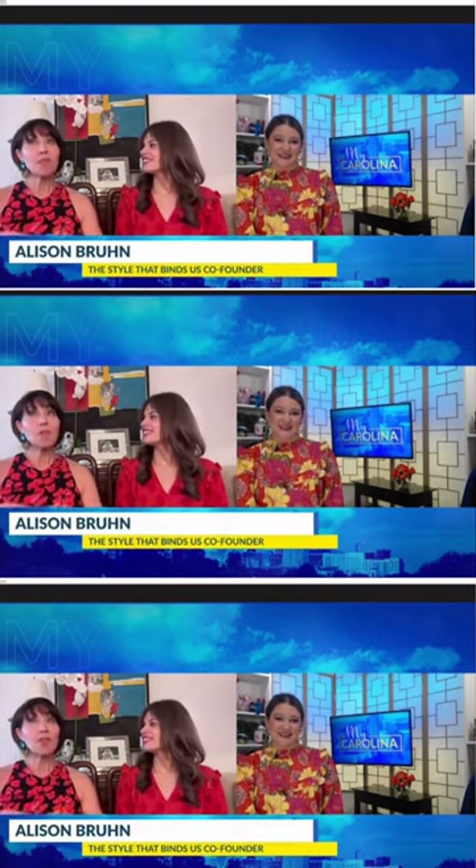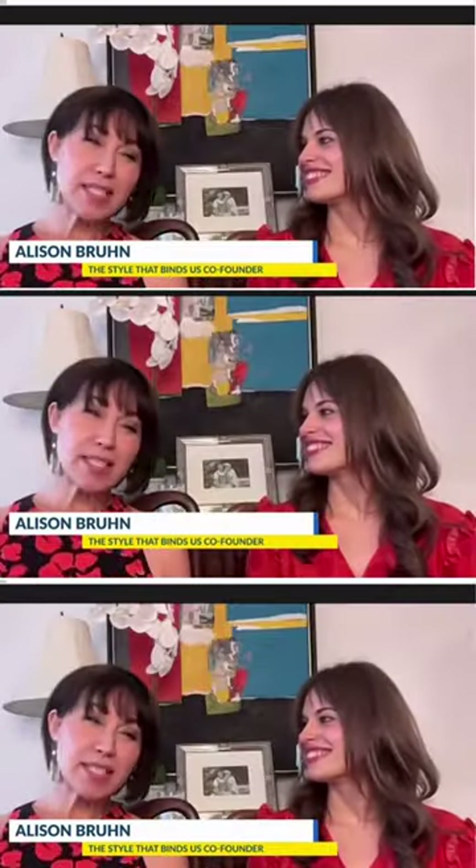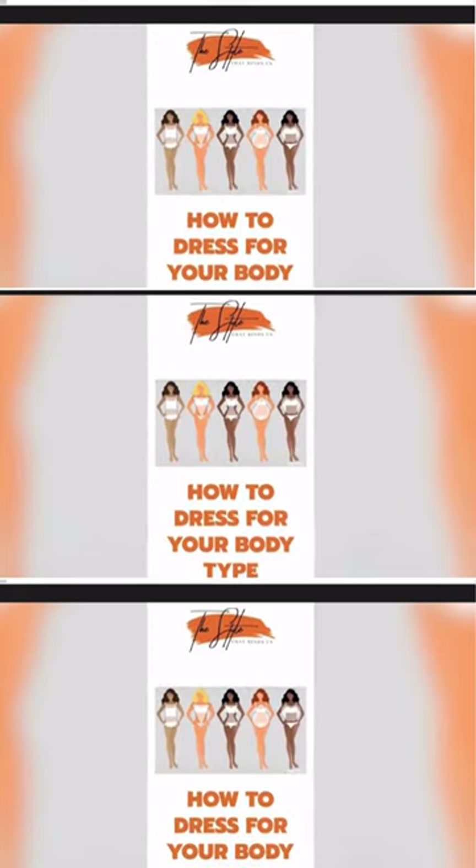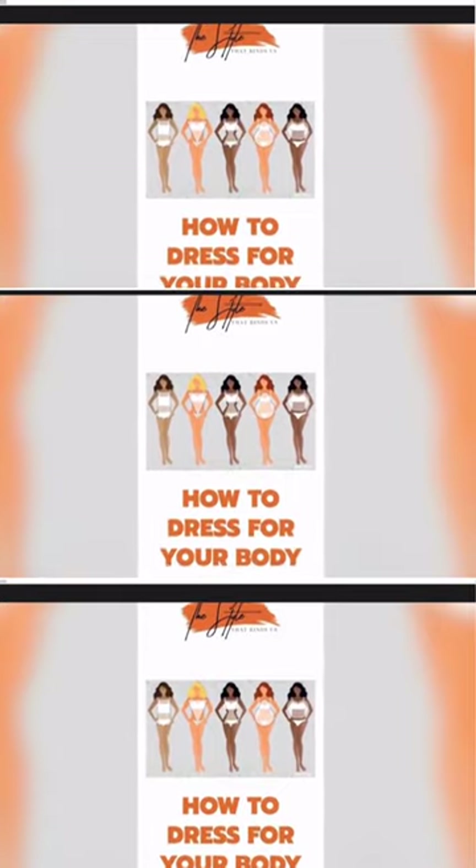It is definitely the most important thing that you need to know before you get dressed — certainly before you buy anything new. There are five basic different body types: the apple, the pear, the rectangle or the boyish figure, and the V.